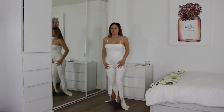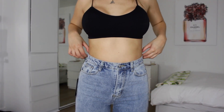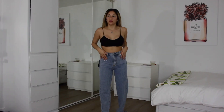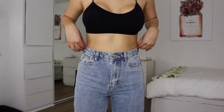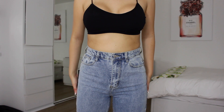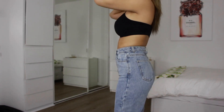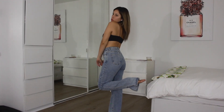I got these blue denim jeans in size US4. I've been wanting to get some good jeans. They're so cute on — I really like the little slits on the bottom of the pant leg. Let me know where your favorite jeans are from, I'm so curious.